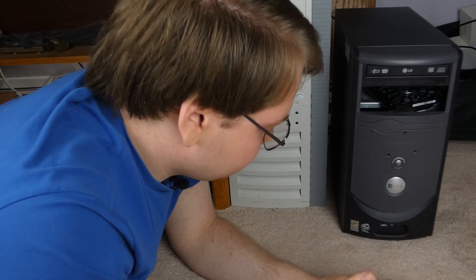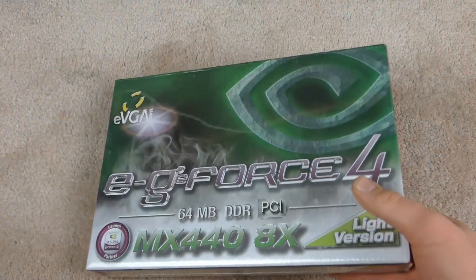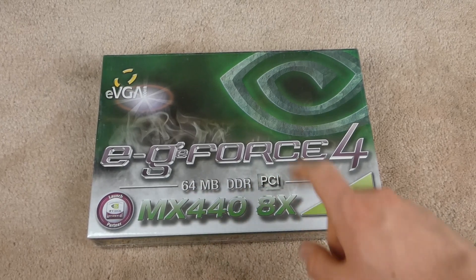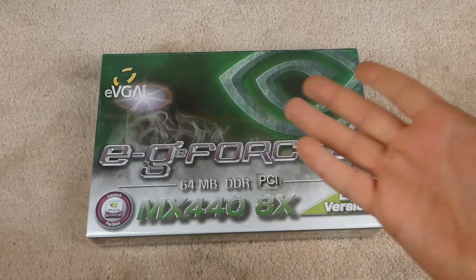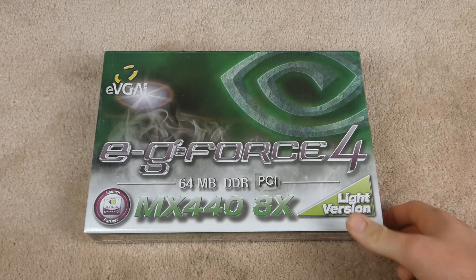While this computer would have shipped with XP, at least Windows 2000 is within the realm of believability since it came out around 2003. The card we're actually going to be testing with is this brand new, still sealed in box EVGA — rest in peace — GeForce 4 MX440, with 64 megabytes of RAM and the all-important fact of it being a PCI card. It's interesting that they advertise it as an 8X card given it's not AGP — I'm guessing that's just a later revision of the chip.